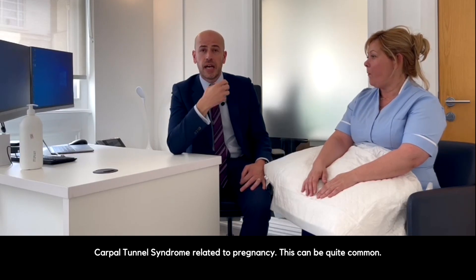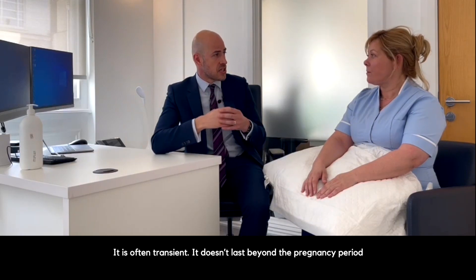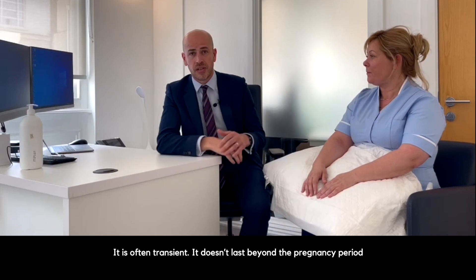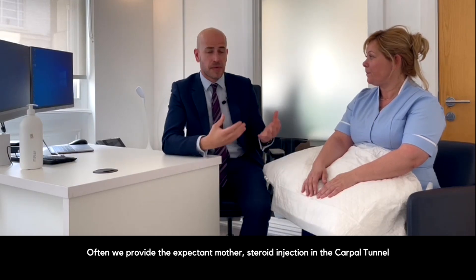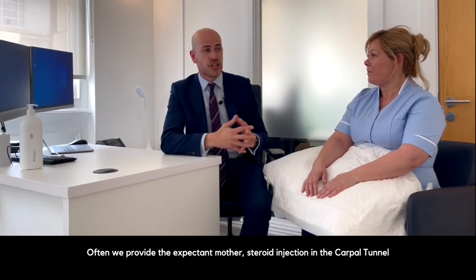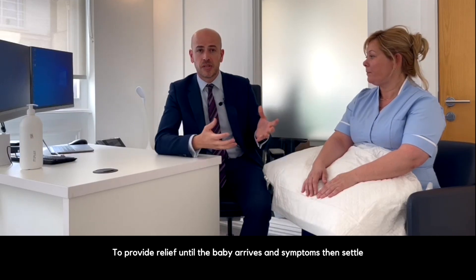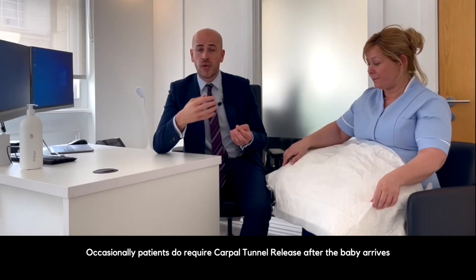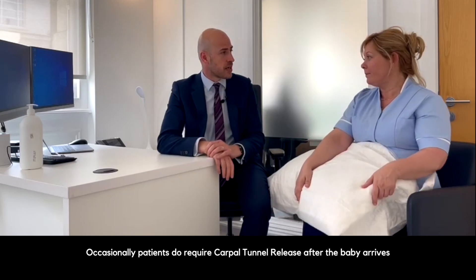Carpal tunnel syndrome related to pregnancy can be quite common, and it's often transient — it doesn't last beyond the pregnancy period or beyond delivery. Often we provide expectant mothers a steroid injection into the carpal tunnel just to tide them over that initial period and provide relief until the baby arrives and symptoms settle. Occasionally patients do require a carpal tunnel release after the baby arrives, but this is managed on a case-by-case basis.